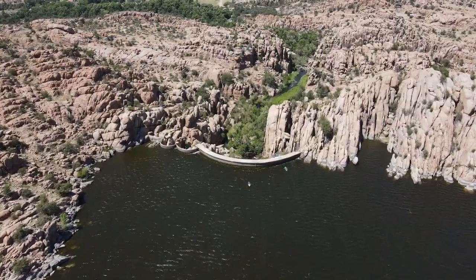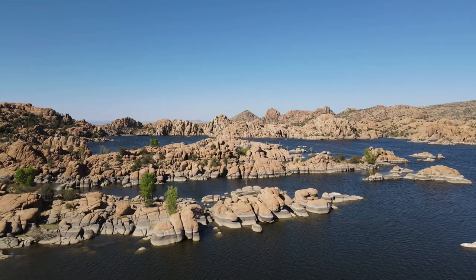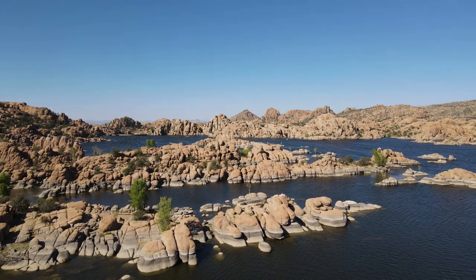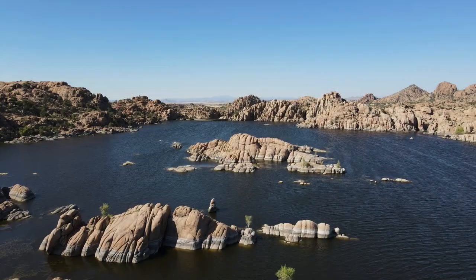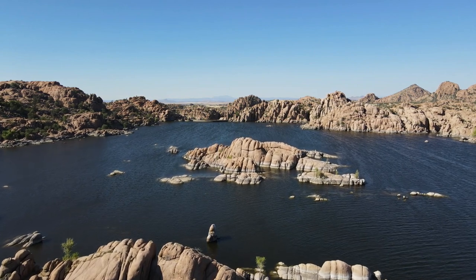I mean, if you think about it, you're at the bottom of a dam, and if that thing goes, you're history. The lake is located within Granite Dells, which is a geological gem due to all the exposed bedrock and large granite boulders that are laid out in a sort of lumpy, rugged fashion. There are many trails surrounding the lake, and you can even rent kayaks there. It's also a photographer's paradise, especially at Golden Hour.